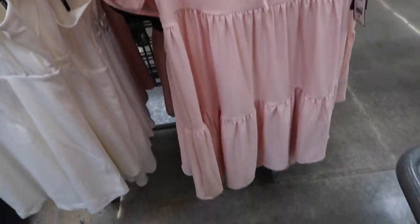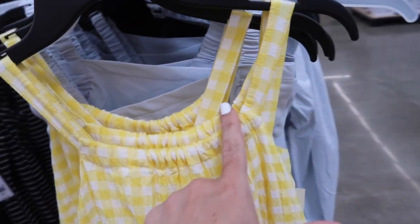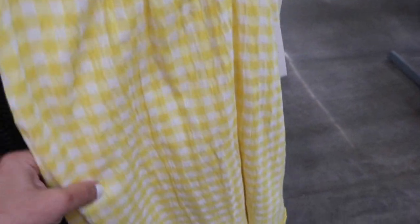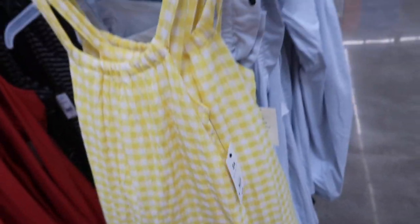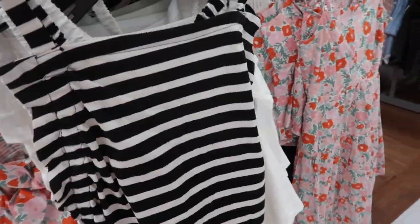New halter neck style dress from Free Assembly. This has that thinner strap and then this gathered detail, really nice kind of textured material, and it's completely lined on the inside with the little tier at the bottom. It also has pockets with that same kind of flowy fit and elastic. This one is going to be $22.